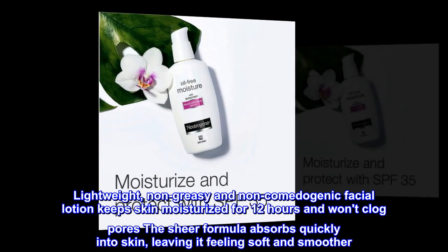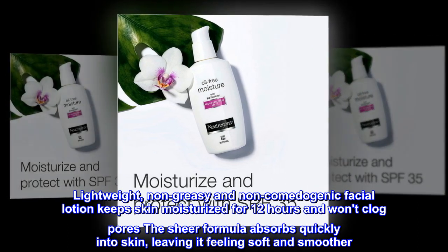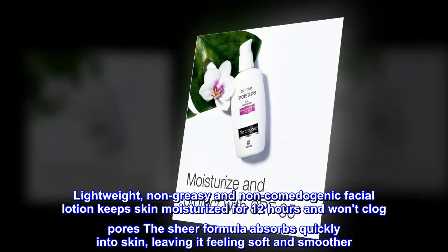Lightweight, non-greasy and non-comedogenic facial lotion keeps skin moisturized for 12 hours and won't clog pores. The sheer formula absorbs quickly into skin, leaving it feeling soft and smoother.